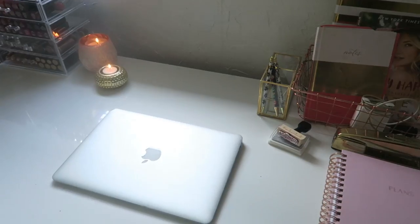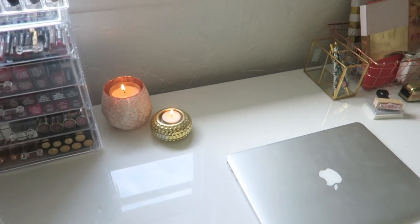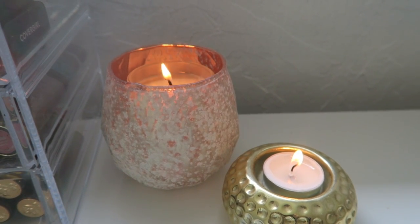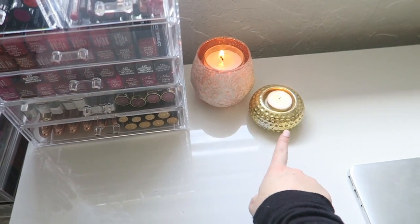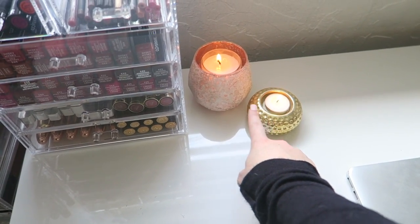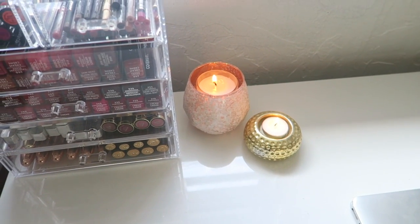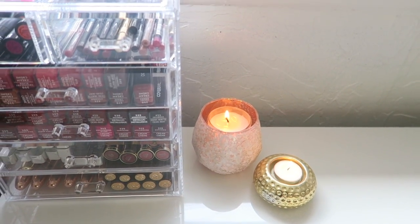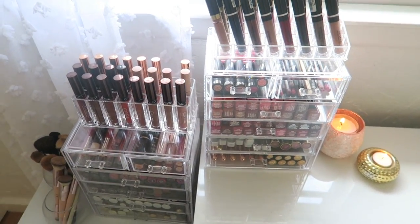Right now is the best time to get stationery from Marshall's and TJ Maxx because they have a lot of stationery and desk accessories. I always have candles burning in the house, so here are a couple of little candle holders from the dollar store. There's also this beautiful piece that kind of reminds me of a geo rock — I got that from Marshall's recently. And here are my two acrylic drawers; all the acrylic holders are from Amazon, linked below.